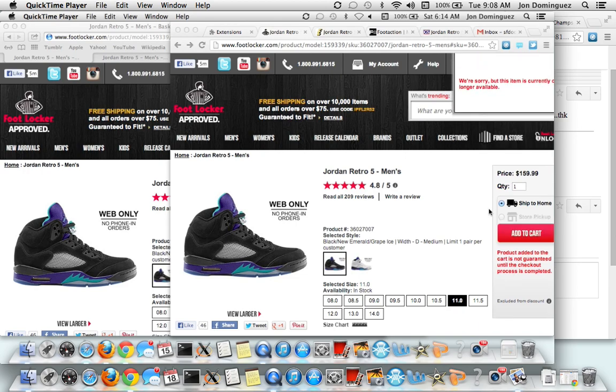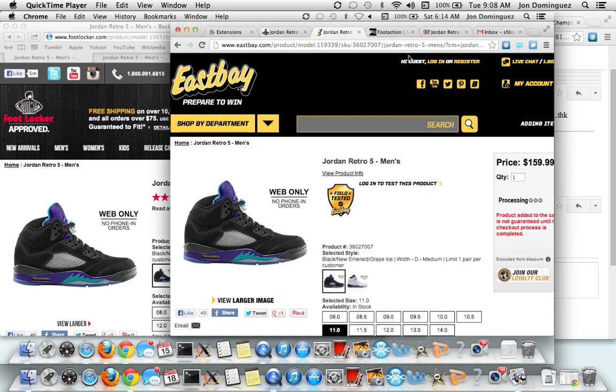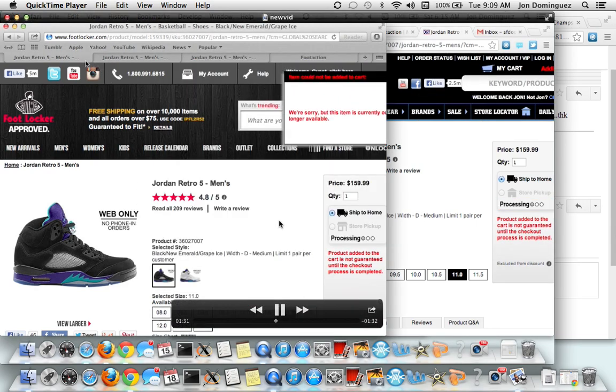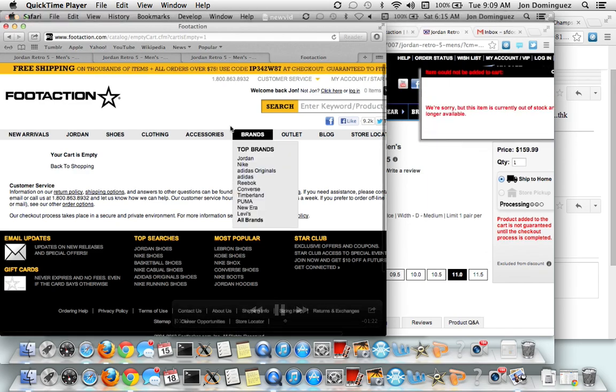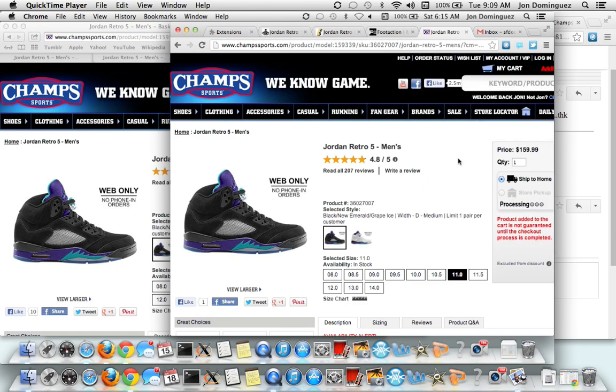The bot is not guaranteed to get the shoe for you - nothing is guaranteed unless you work for the company. But with this product, you have the best advantage of getting the shoe. It works on Safari and Chrome. There are factors though - your internet might be slow, your timer might be off by a couple of seconds. What I suggest is that you refresh about 15 seconds before the timer runs out so the page loads up in time.